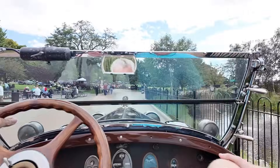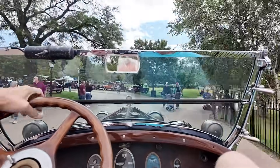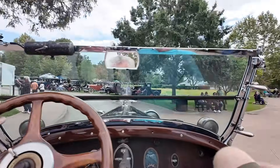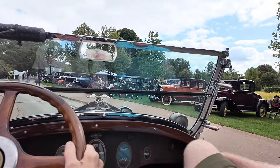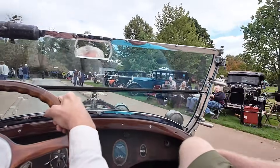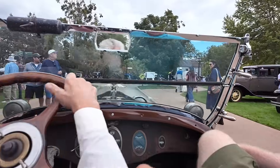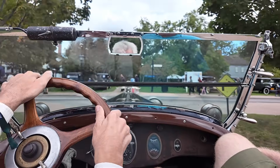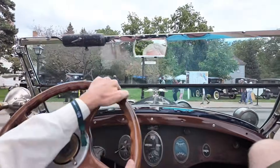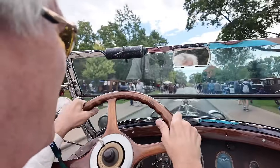That's something people don't understand — long stroke power is different than big bore power. These cars were never meant for speed, but the power that they had, the effort that you as a driver have to put in to operate the vehicle is so minimal. We're in third gear right now coming up this hill, and not many cars can do that.